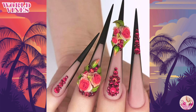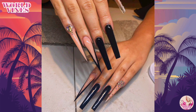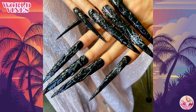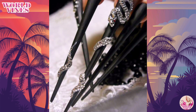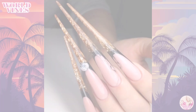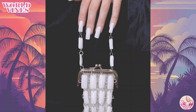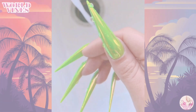For times like that, we have compiled an exclusive collection of luxury nail ideas that will fit any occasion and will make you the center of attention no matter where you are headed. Keep watching this video for luxury nail art designs in 2023.